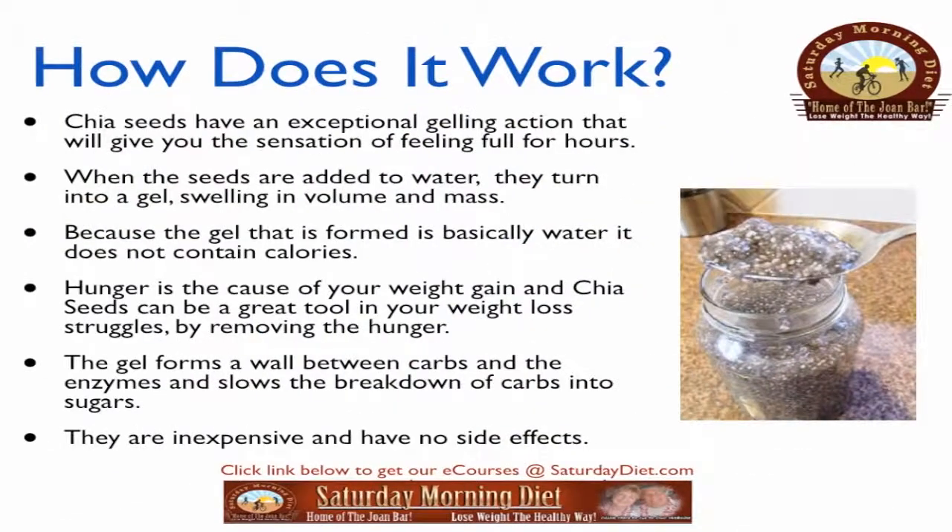How does it work? Chia seeds have an exceptional gelling action that will give you the sensation of feeling full for hours. When the seeds are added to water, they turn into a gel, swelling in volume and mass. Because the gel that is formed is basically water, it does not contain calories. Hunger is the cause of your weight gain, and chia seeds can be a great tool in your weight loss struggles by removing the hunger.